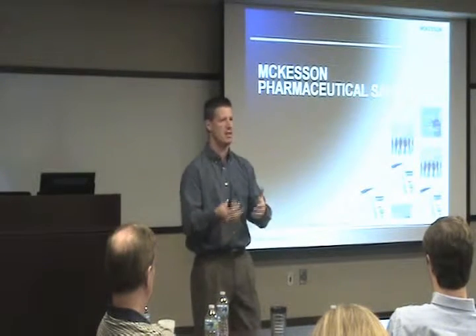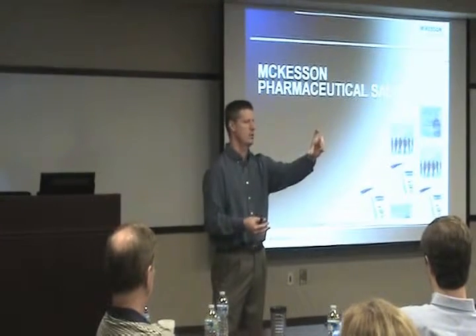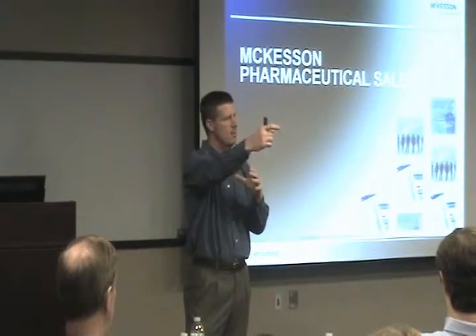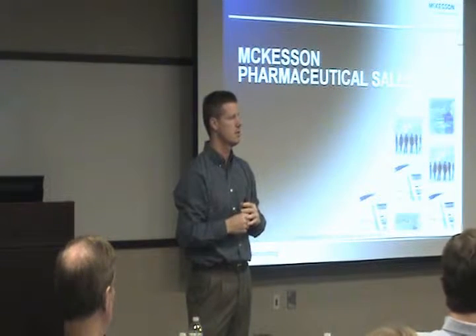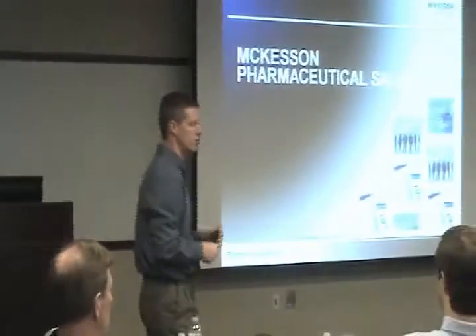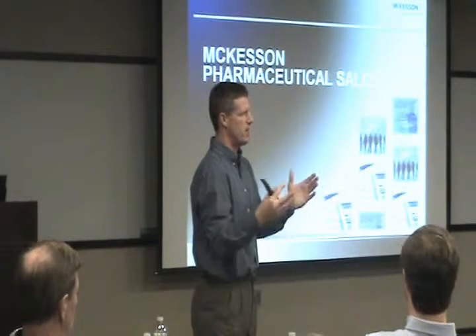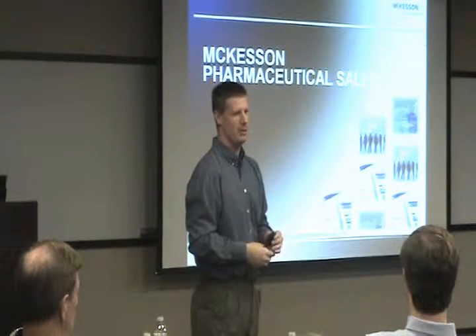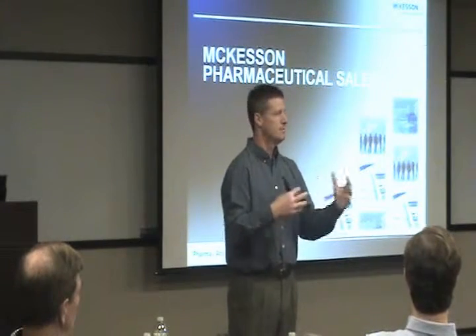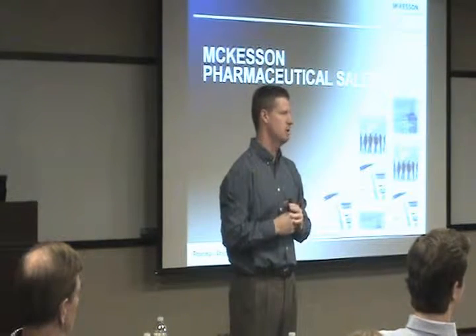We do a lot of cross-docking to service those types of areas. The Atlanta distribution center, for example, has seven or eight different cross-stocks they run to throughout South Carolina and southern Georgia. Based on distance and how many customers are in each area is how we break our waves. When I was working at the Landover, Maryland distribution center they had up to 11 or 12 different waves. With the new WM system, the waving process will be significantly different — you put certain customers in and release them, but how you manage that process will change.